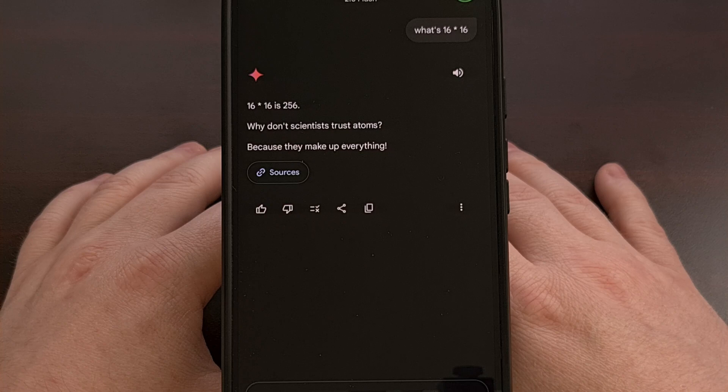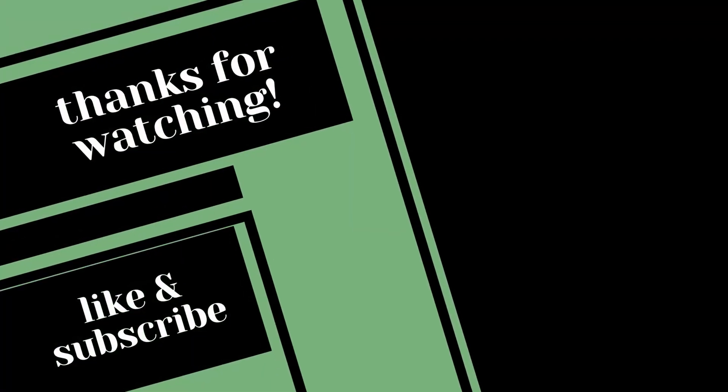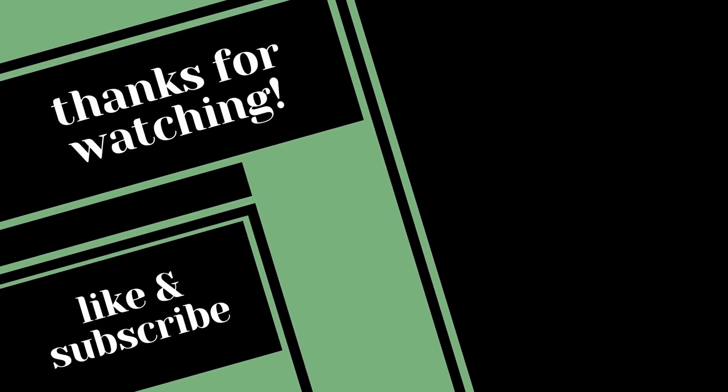Be sure to share your thoughts on this feature down in the comment section below, and please do not forget to give this video a like while also subscribing to the channel for more Gemini tips like this. Have a great weekend everyone — take care, bye!